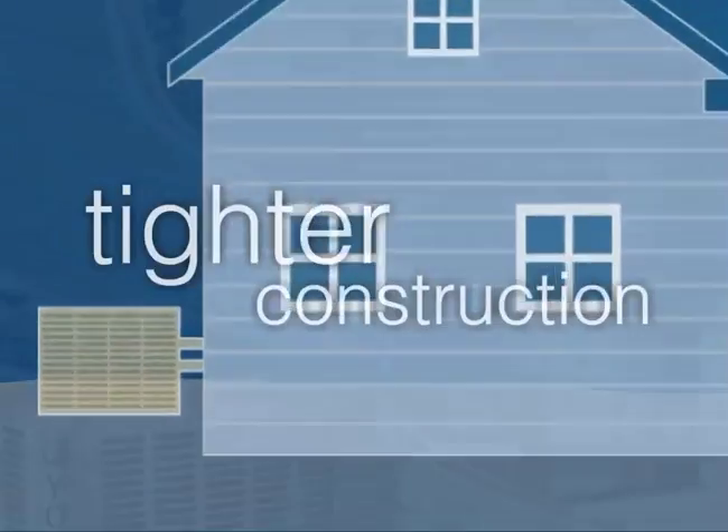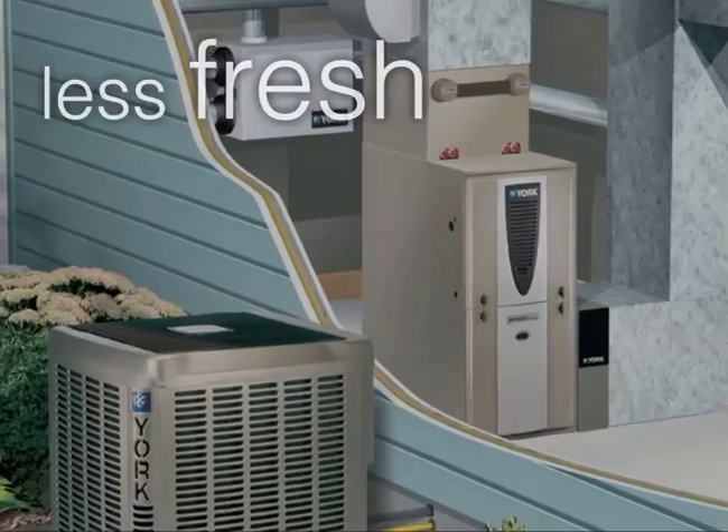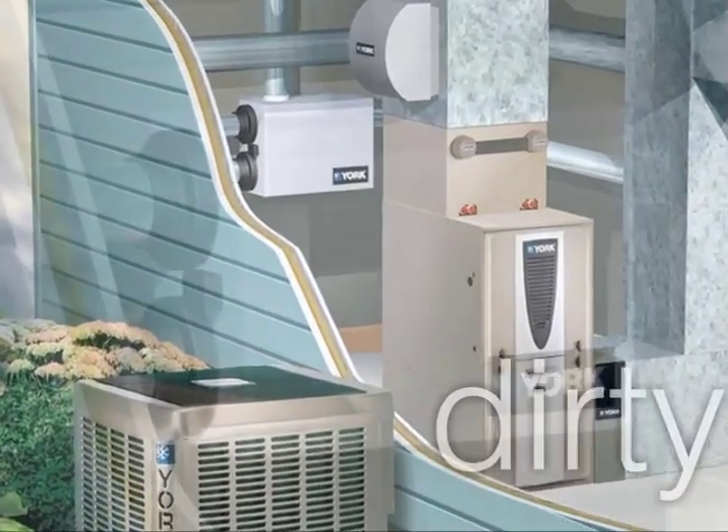Homes are being built much tighter than they once were. They're so tight, less fresh air gets into our homes. So the trapped air gets pretty dirty.